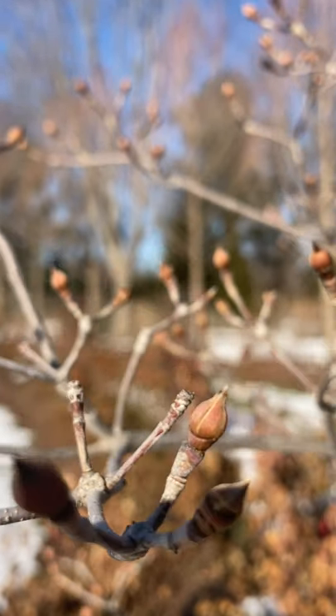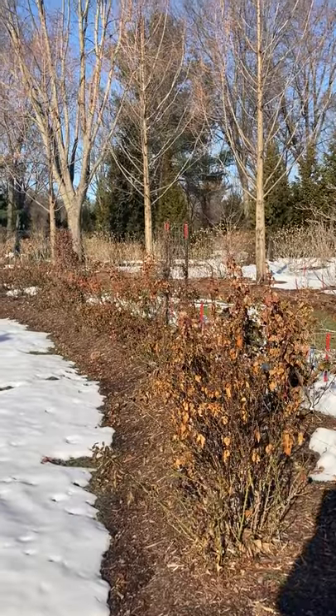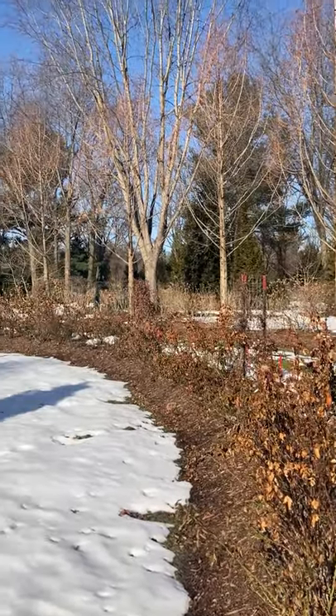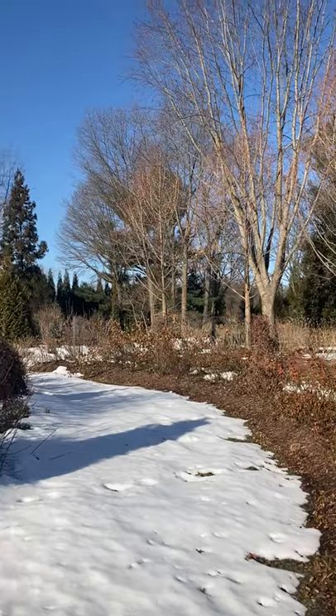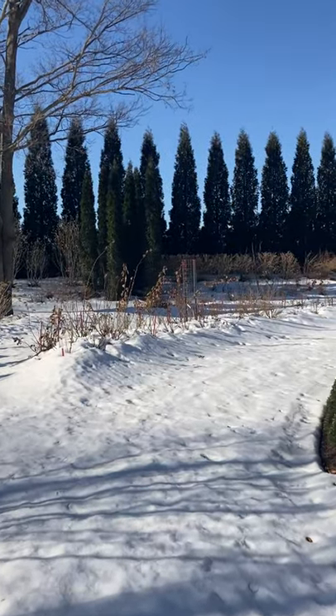Little buds on a dogwood. This is our rose trial garden — not the last you'll be seeing of it. More rose trials.